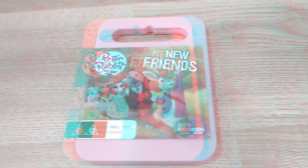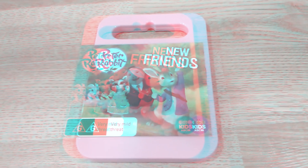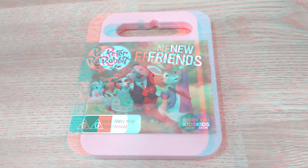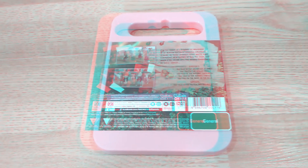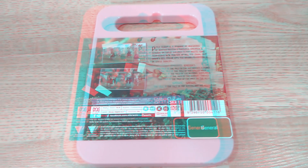Here's the front artwork. Classified G for Very Mild Threat. Here is the spine. Pink is my second favorite color behind green — fun fact.